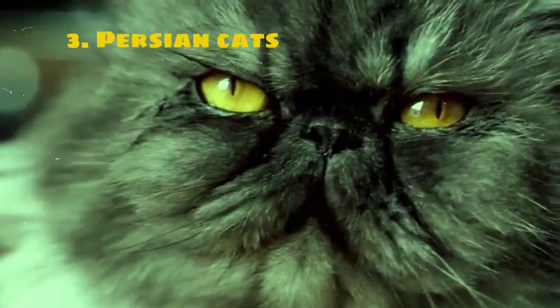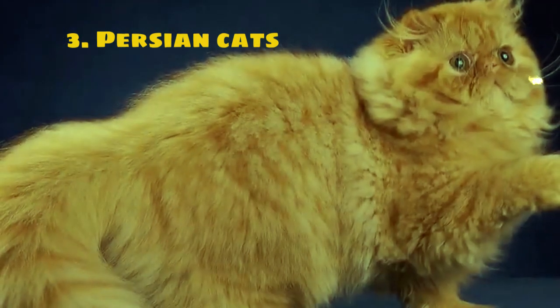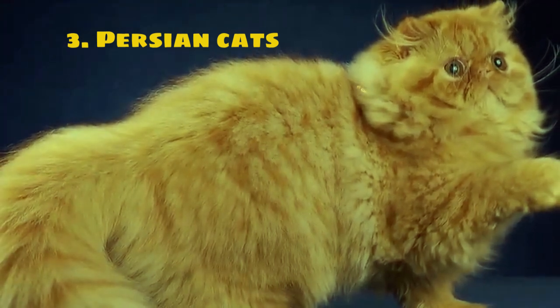Known for their long luxurious fur and sweet gentle personalities, Persian cats have captured the hearts of cat lovers for centuries.